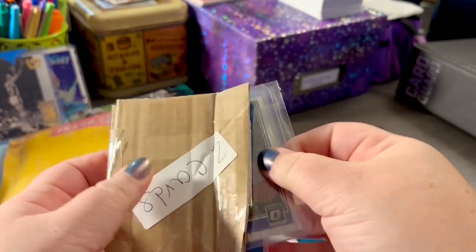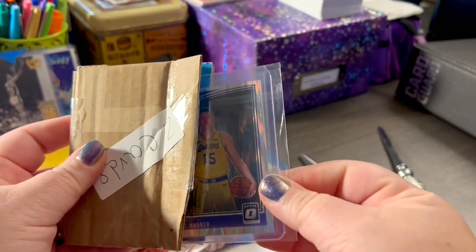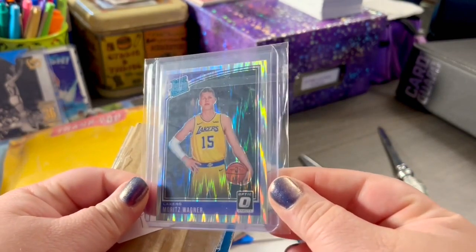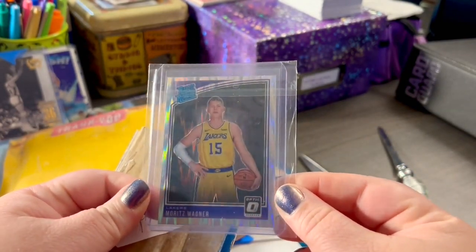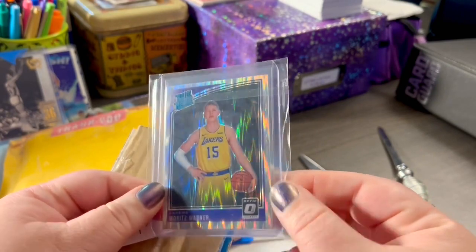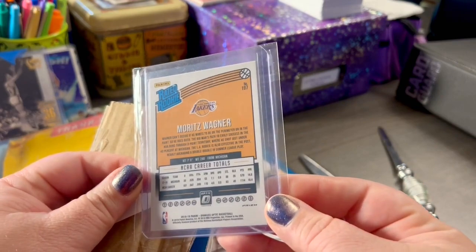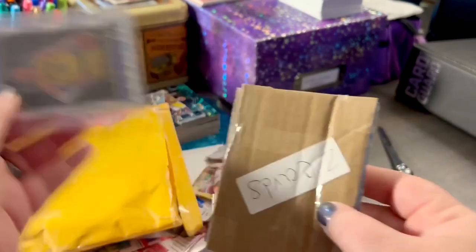Really thought it was going to be a quick and easy video here. Mo Wagner! This is his rookie card from the Lakers. He now plays for the Orlando Magic with his brother Franz. Really excited about this find. All right, we'll set that one over there.